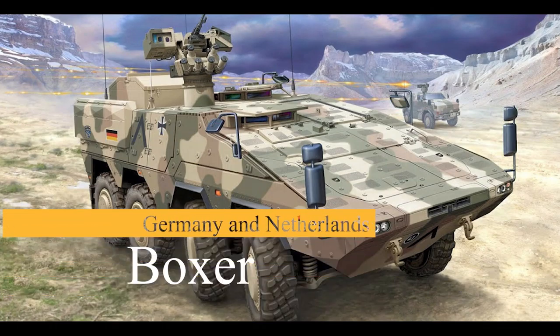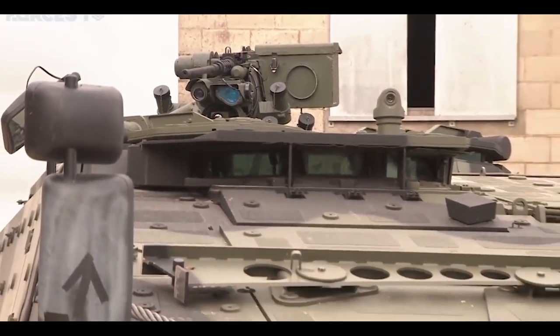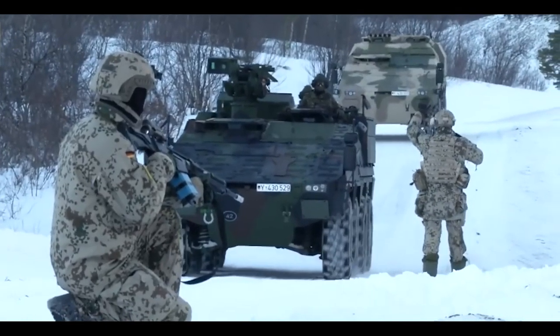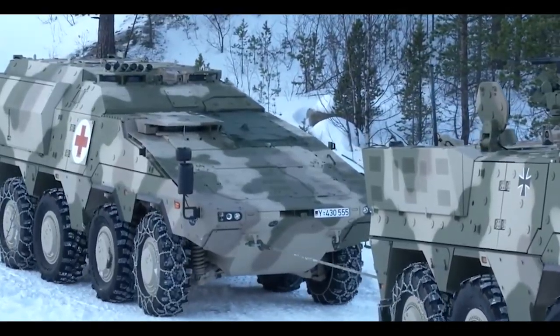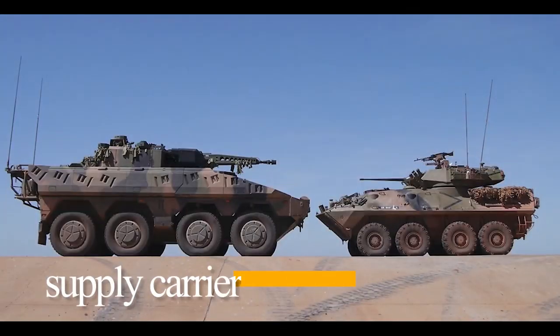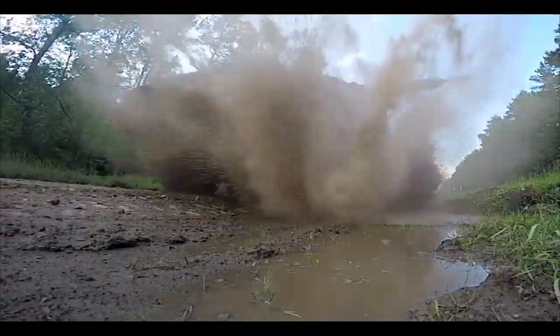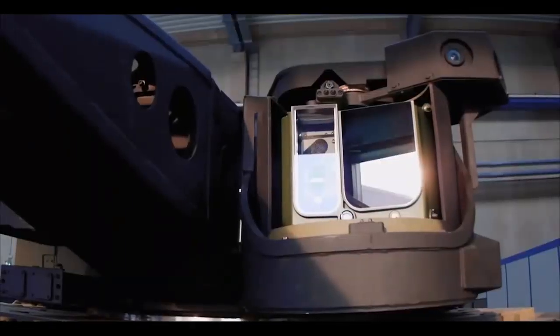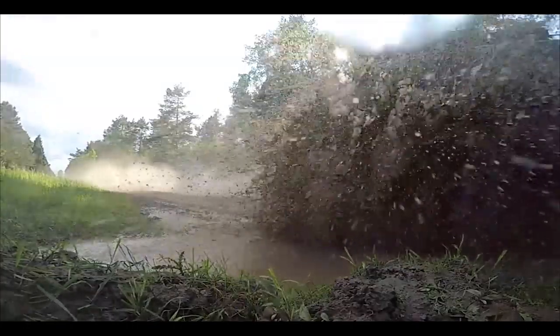Number 9: Boxer, Germany and Netherlands. The Boxer is one of the latest and most advanced armored military vehicles, jointly developed by Germany and the Netherlands. It is a truly modular vehicle with interchangeable snap-in modules, using a single chassis for different purposes including infantry carrier, command vehicle, ambulance, supply carrier, and more. Modules can be replaced in less than an hour. All-around protection is against 12.7-millimeter fire. Damaged armor slabs can be easily replaced in field conditions, and the triple-hole floor is shaped for maximum protection against anti-tank mines.